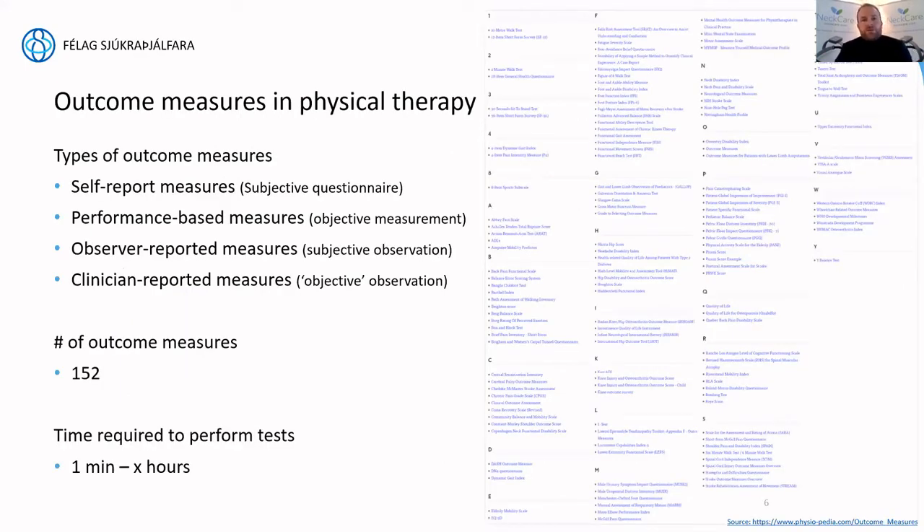In physical therapy, there are different types of outcome measures — from self-report measures to performance-based measures, which are the most objective, to observer-reported and clinician-reported measurements. In total, there are at least 152 outcome measures, and the list is non-exhaustive. It goes to show that there are plenty of outcome measures related to physical therapy. For those wishing to consult them, you can always go to physiopedia.com for a full overview of each and every one.